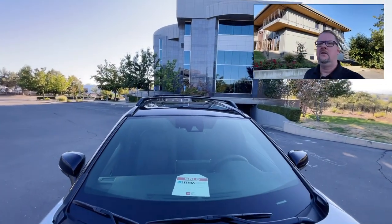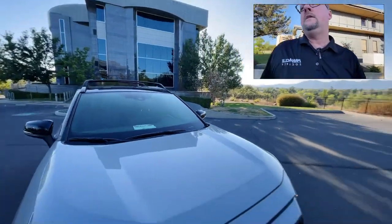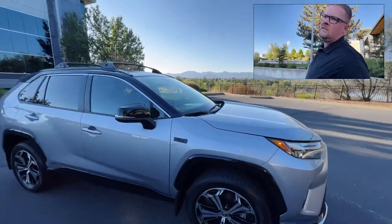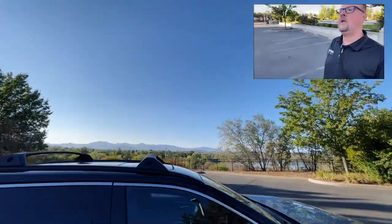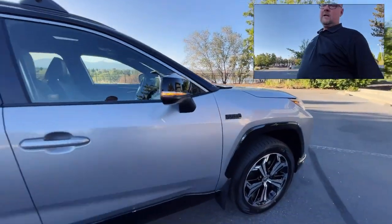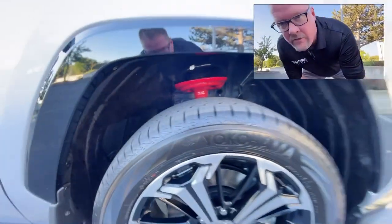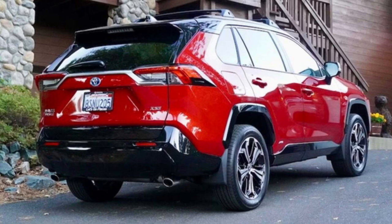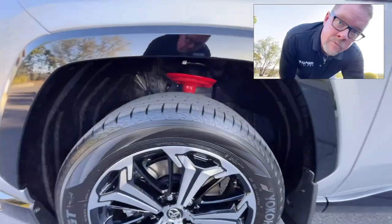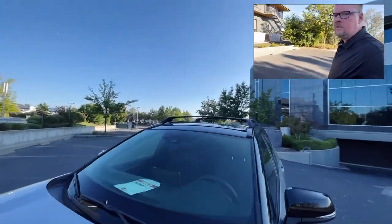It has roof rack crossbars and a standard moonroof/sunroof. Again, you've got the two-tone paint — black up on top and on the sides, black badging, and black cladding down below. There are red shock struts in there — I think it looks pretty good, especially on the Prime in Supersonic Red. And you've got these strut mounts that help break up the colors nicely.